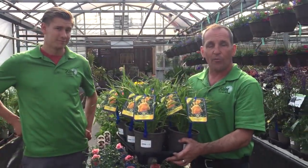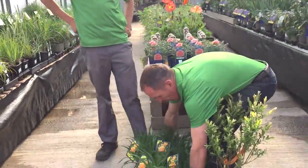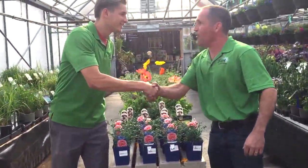This is a dappled willow — regular price $24.99, on sale for $14.99. And these Stelladora daylilies — Roman, what do you think of these? Well, they're a garden staple; everybody should have one. They re-bloom and bloom hard. Regular $14.99, they're going to be on sale for $8.99.